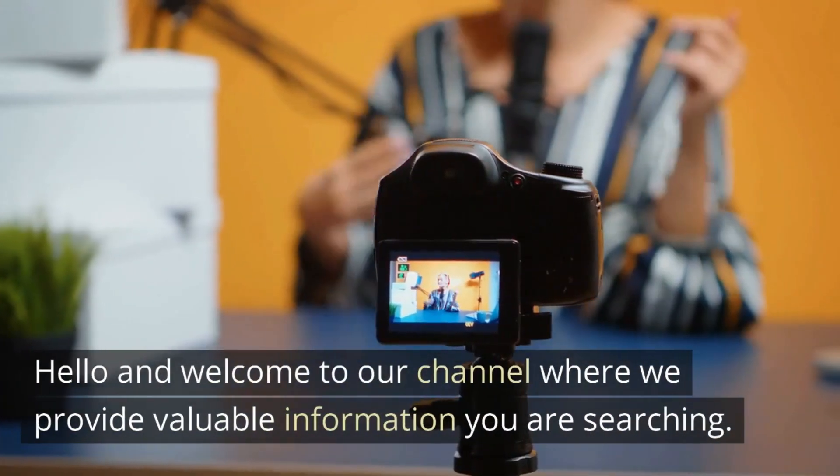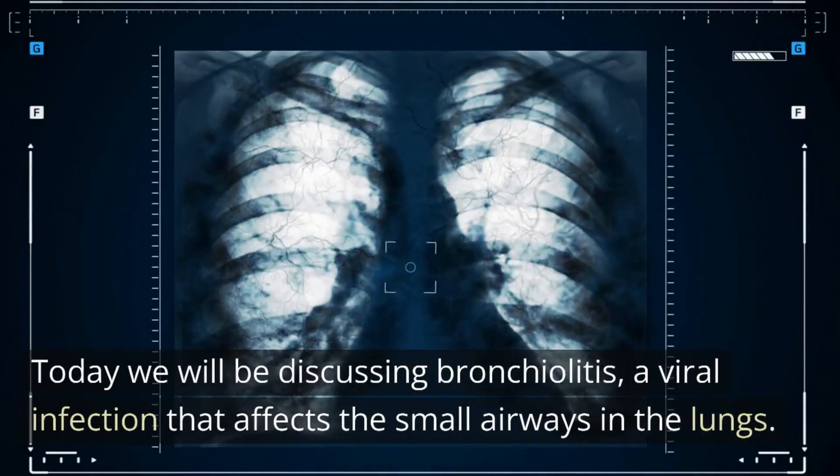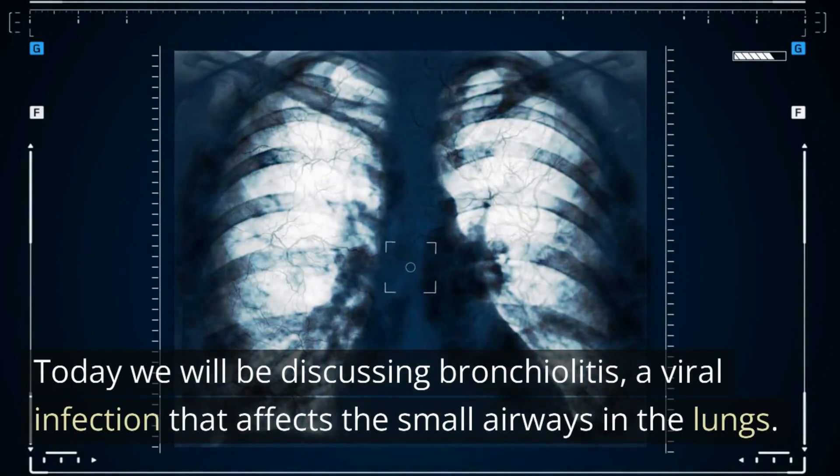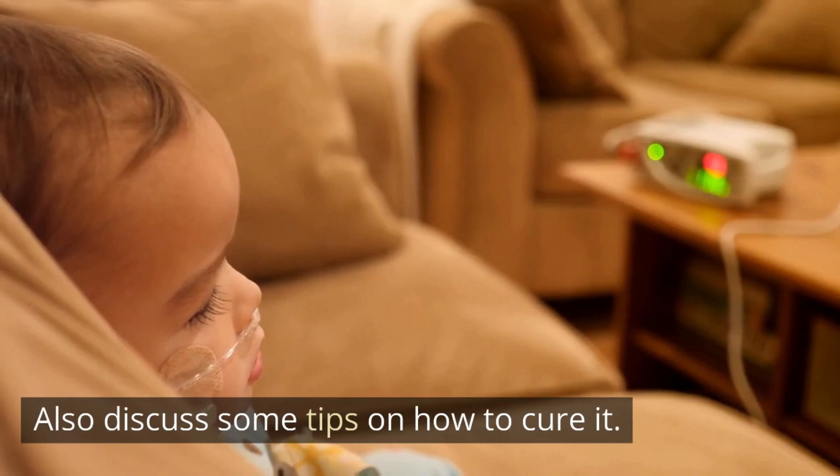Hello and welcome to our channel where we provide valuable information you are searching. Today we will be discussing bronchiolitis, a viral infection that affects the small airways in the lungs, and also discuss some tips on how to cure it.